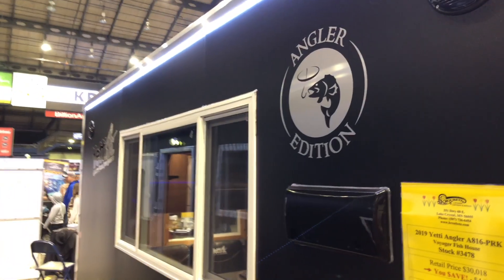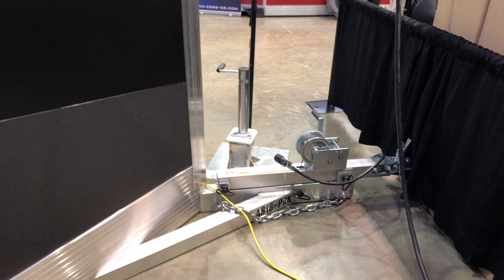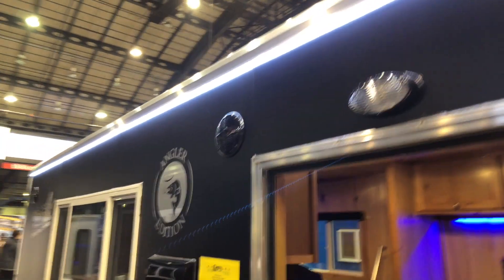Let's take a look at the outside. Come up to the front here — give you an idea of the hitch system that they have on this. Everything cranks down nicely. I like that LED around the top like that; it's going to make it so it glows, and moving around outside at night is going to be a lot easier.